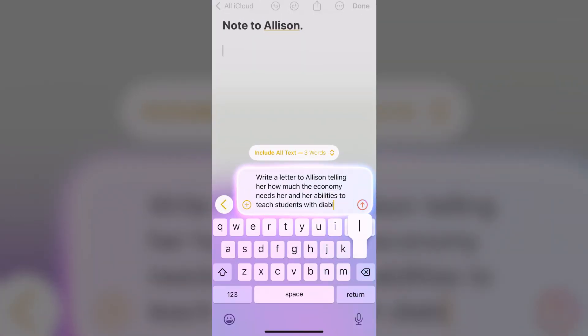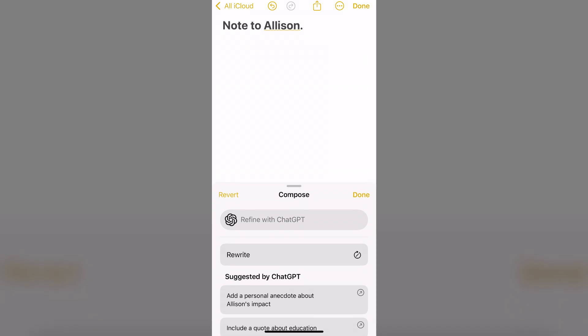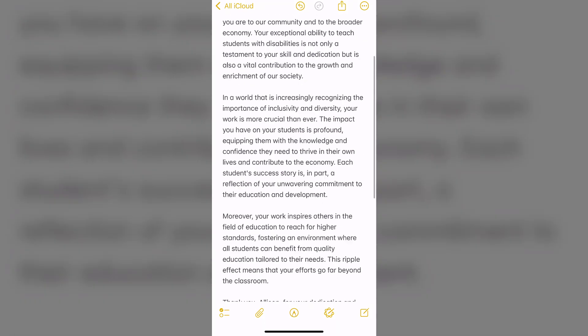For example, my girlfriend is a special education teacher — she teaches those with disabilities, which I completely admire. I asked ChatGPT to write a letter to her about how much the economy and industry appreciate her time spent helping disability kids learn. ChatGPT formed this in about three seconds, and when I ran it again it refined it further. I like to work smarter not harder, and while I run a YouTube channel, it's nice to have something aiding my workflows. I'll be using this quite a bit.